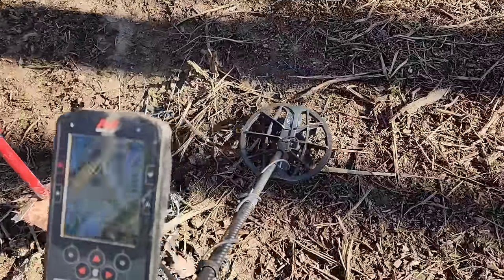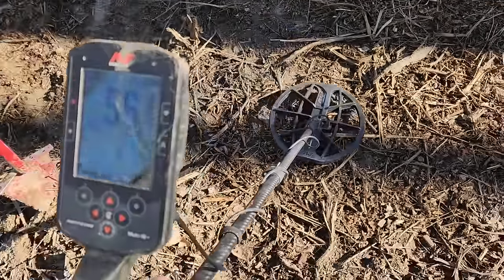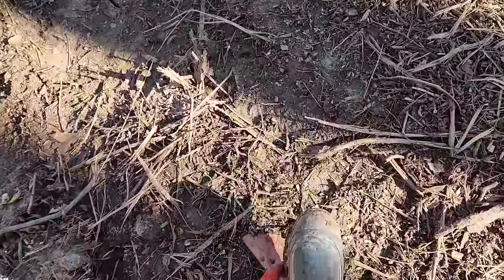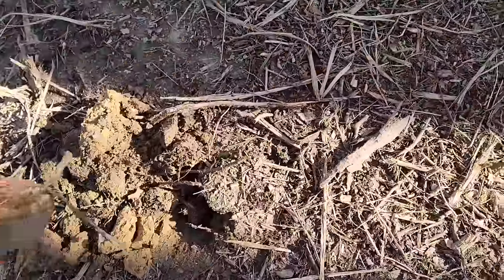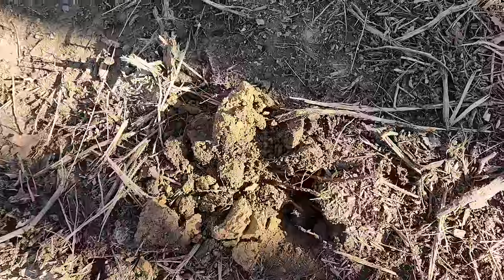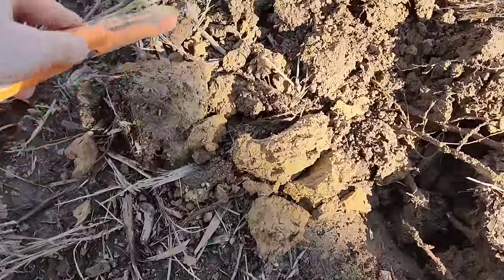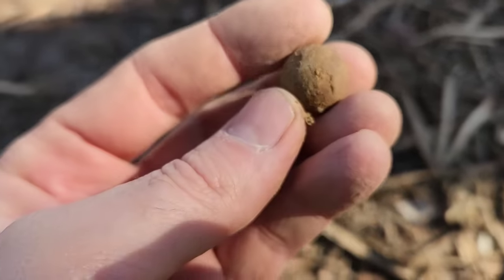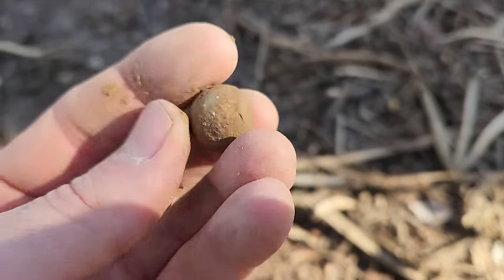All right, we'll do a little live dig here. Definitely going to be another bullet — what flavor will it be? A lot of roots in here. Think I got close to it. Look right here — another musket ball, 58-caliber.